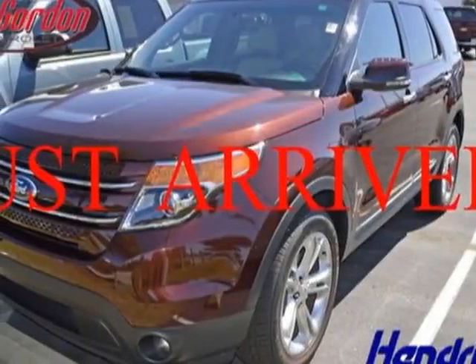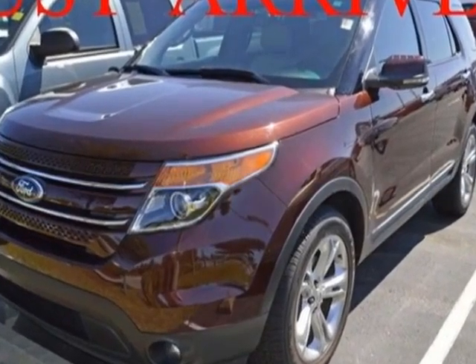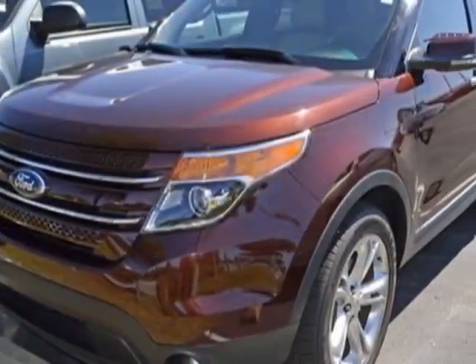Take a look at this 2012 Ford Explorer. This Explorer has just under 39,000 miles. For your protection, this vehicle has a factory warranty.